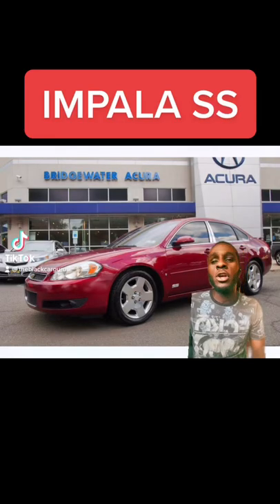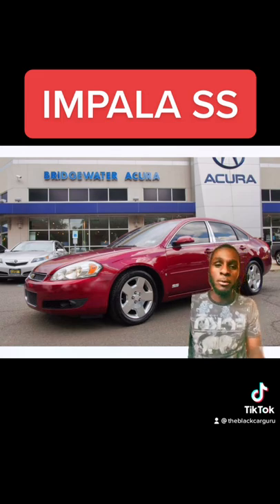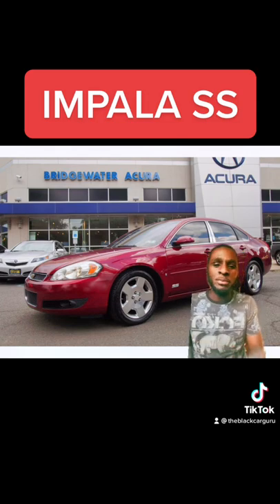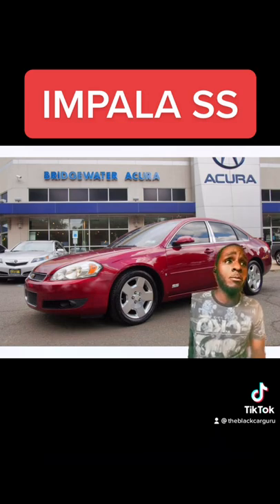The Chevy Impala SS of the early 2000s was a perfect example of poorly executed by GM, but perfect on paper. When they gave this thing a 5.3, that was a very interesting move by them, but the transmission they decided to put on the back of this thing was pretty much made out of Elmer's glue, rubber bands, and hopes and dreams.